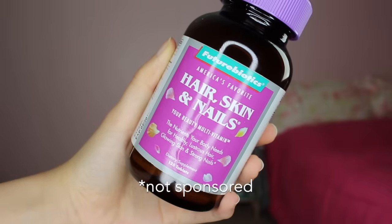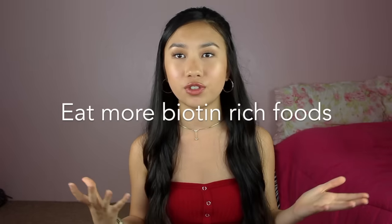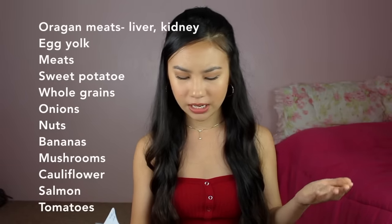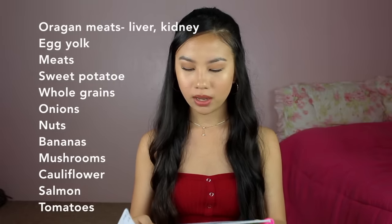Biotin pills are not strictly necessary since you're probably already getting the daily recommended amount from food, but they are an extra boost to help your hair, eyebrows, skin, and nails. It did help my eyebrows and hair grow out. The one I got was from Aiken's, a natural food store, and it was around $20. Tip five: eat more biotin-rich foods — organ meats like liver and kidney, egg yolk, meat, sweet potato, whole grains, onions, nuts, bananas, mushrooms, cauliflower, salmon, and tomatoes. Eat these raw or minimally processed, because heat can reduce biotin's efficiency.